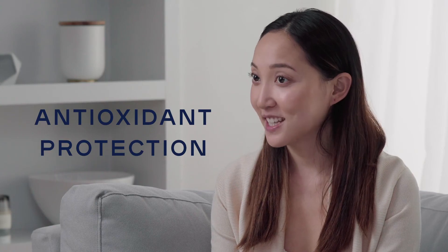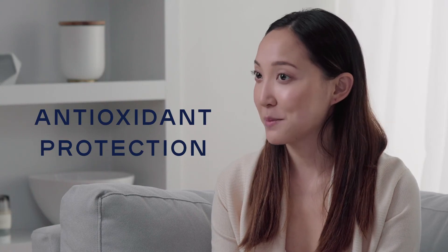With 35% vitamin C, I know my skin is getting plenty of antioxidant protection from the pollution in the city as well as free radical damage throughout the day.